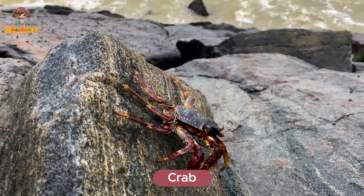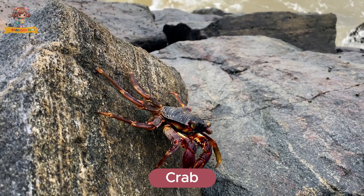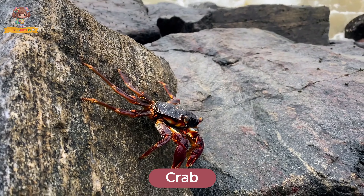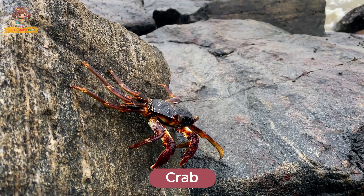This is a crab. Crabs have hard shells and pincers for claws. They live on sandy beaches and rocky shores. Crabs eat algae, plankton, and small fish.